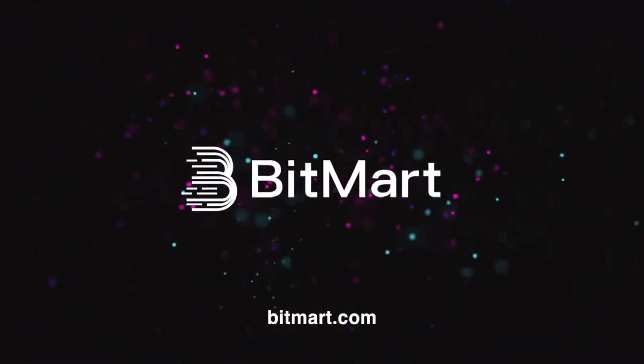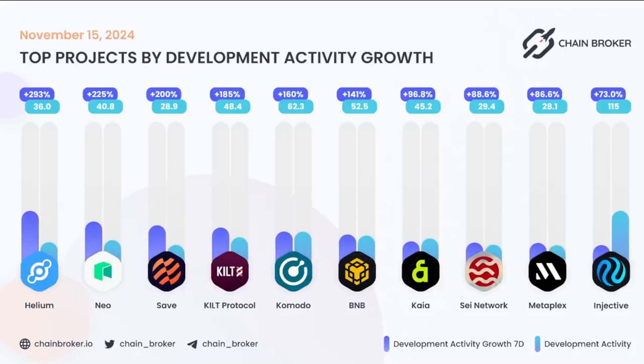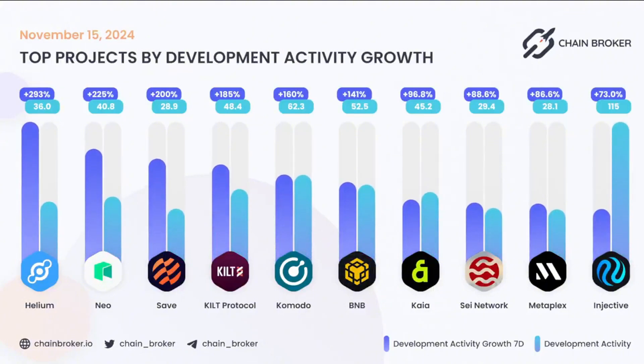Through the use of blockchain technology, it ensures that only the necessary data is shared, making online interactions safer and more efficient. Kilt's design is built on Polkadot, leveraging its multi-chain capabilities to provide security, scalability, and interoperability.